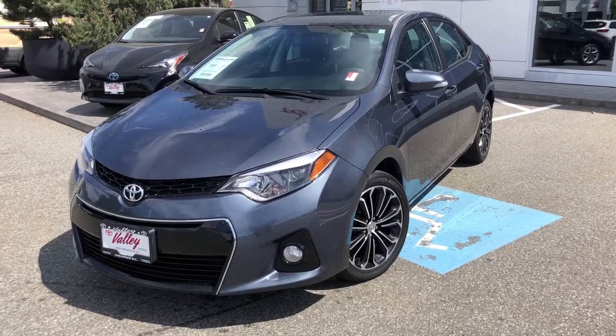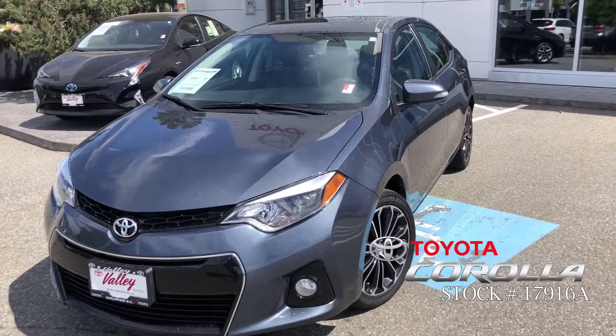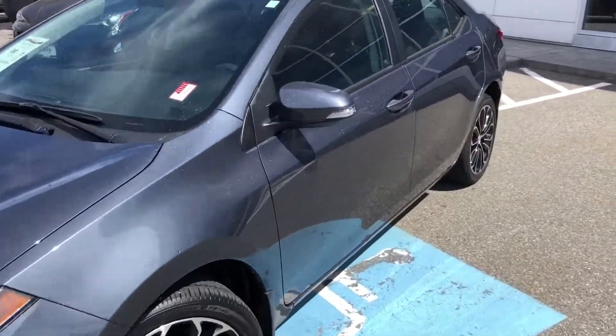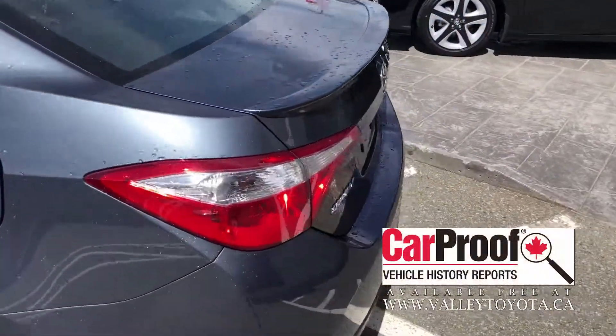Hello and welcome to ValleyToyota.ca. You're having a look at a 2016 Toyota Corolla S Upgrade, stock number 17916A. This is a manual transmission upgrade package Corolla S. The upgrade package added 17-inch alloy wheels, a sunroof, and auto climate, to name a few features.